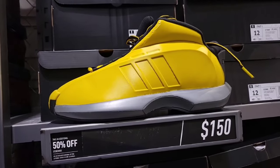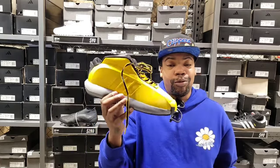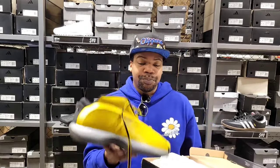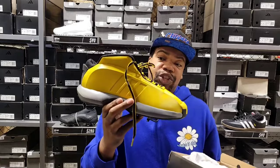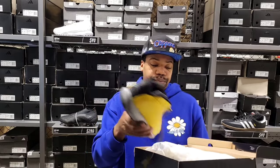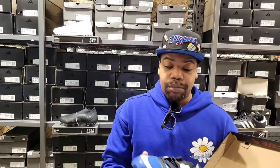The Adidas Crazy One — the Kobe shoe — $150 but take 50% off, so a good deal. Some people call these the banana Kobes — the yellow colorway, $150 minus 50% is definitely a steal. Let me know if you're a fan of this shoe or if it's one of his worst ever. I still think it's a classic shoe and definitely one of the better colorways of the Crazy One.